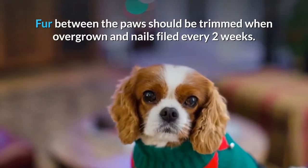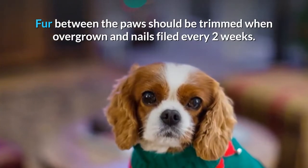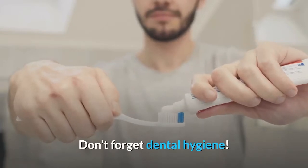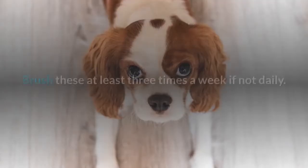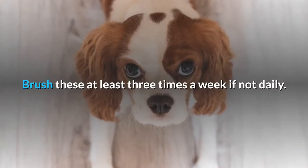Fur between the paws should be trimmed when overgrown and nails filed every 2 weeks. Don't forget dental hygiene — their shorter muzzles are more prone to teeth problems. Brush their teeth at least 3 times a week if not daily.